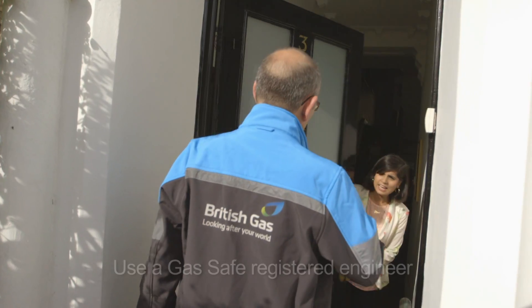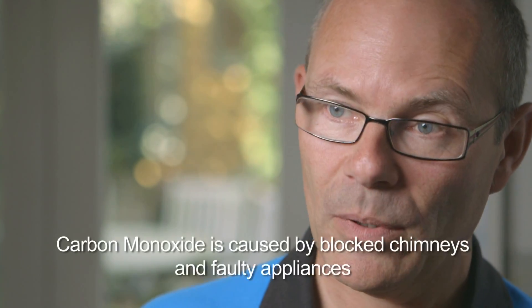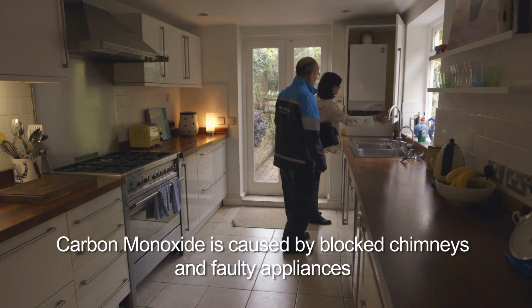The best thing you can do to prevent carbon monoxide poisoning in the home would be to have your appliances serviced on an annual basis. So for gas appliances, get them serviced regularly. Solid fuel appliances, also get the chimney checked and swept at the same time as the service. Also get a carbon monoxide alarm fitted somewhere in your home to protect yourself.